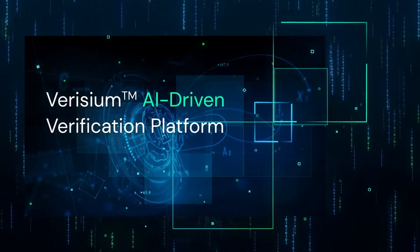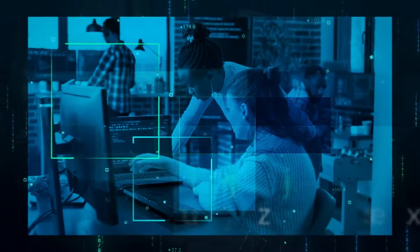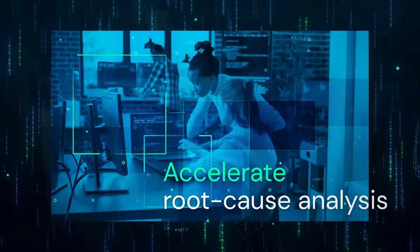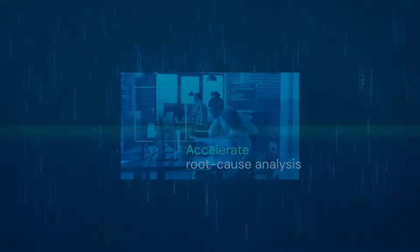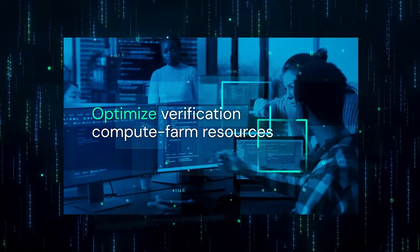Cadence is revolutionizing verification productivity with the Verizium AI-driven verification platform. By leveraging big data and AI, Verizium accelerates the root cause analysis of design bugs, boosts coverage, and optimizes verification compute farm resources for complex SOCs.